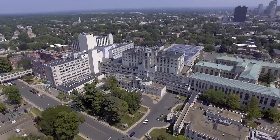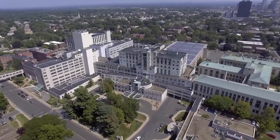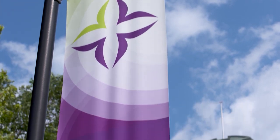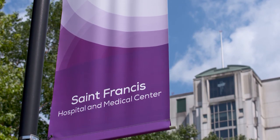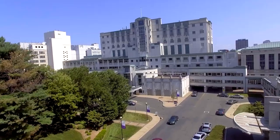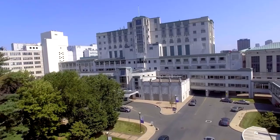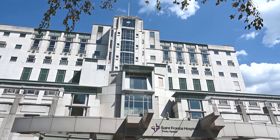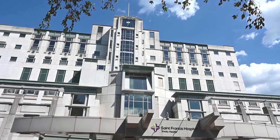Welcome to St. Francis. My name is Mary, and I'm a nurse on the maternity unit. Let me be one of the first people here to congratulate you on your growing family. It is a very exciting time, but you may also be feeling a bit of anxiety in regard to the birth of your baby. It is my hope that by taking you on a tour of the maternity units here at St. Francis, showing you the rooms and equipment, we may alleviate those fears.